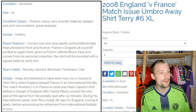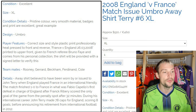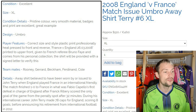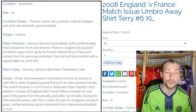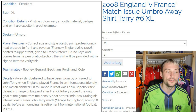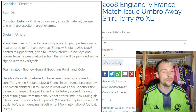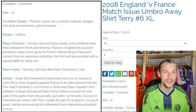Player features: correct size and style plastic print, professionally heat pressed to the front and reverse. France vs England, 26th March 2008, printed to upper front. Given to French referee Bruno Fay and comes from his personal collection — the shirt will be provided with a signed letter to verify this. Teammates include Rooney, Gerrard, Beckham, Rio Ferdinand, and probably Ashley Cole. This is the away shirt believed to have been worn by or issued to John Terry when England played France in an international friendly. The match finished 1-0 to France in what was Capello's first defeat in charge of England, after Franck Ribery scored the only goal from the penalty spot after 32 minutes.